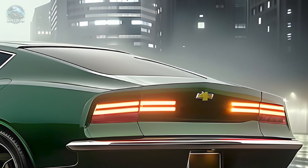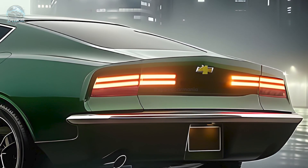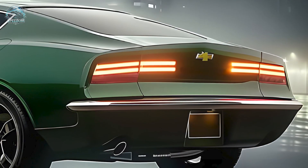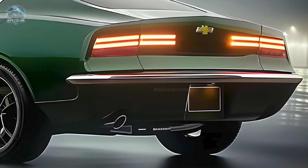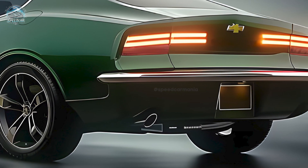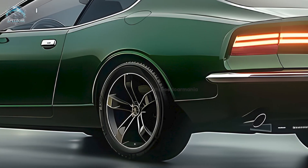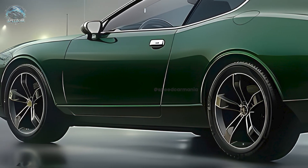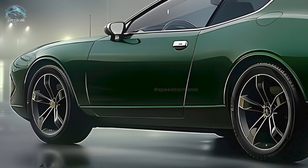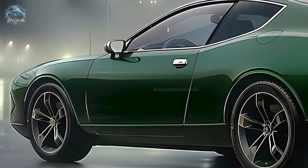We're studying the 1960s Chevrolet Nova masterpiece. This is the story of American muscle, style, and humble origins to the 2025 model. The 1962 Chevrolet Nova was a small car made for economy, practicality, and style. Original Chevy II sedans and convertibles were available, and Super Sport SS variants with V8 engines made the Nova a muscle car.